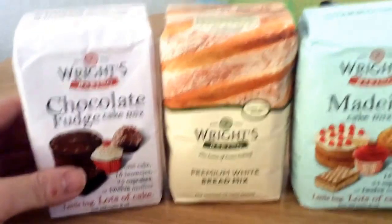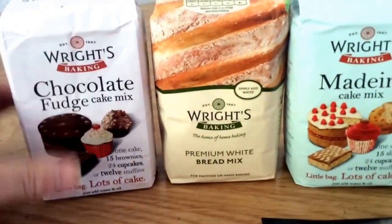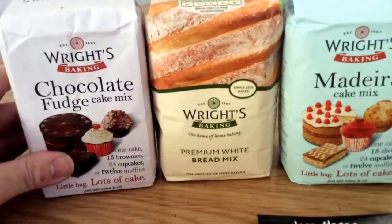So the first thing I got was from Writes, and they sent me some things to review. I've got three cake mixes to review for them.